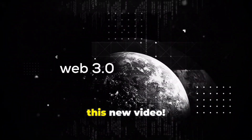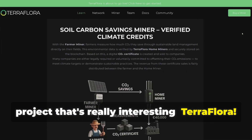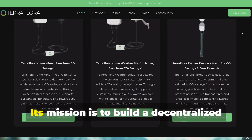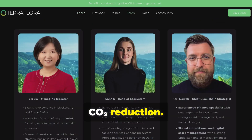Hello everyone and welcome back with this new video. Today I'm happy to show you a new early project that's really interesting: TerraFlora. It's the first DePIN in agriculture and it's on Solana. Its mission is to build a decentralized soil intelligence network for highly reliable infrastructure for farmers and CO2 reduction.